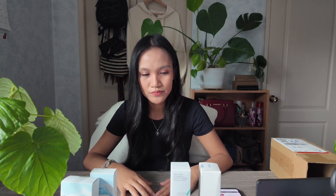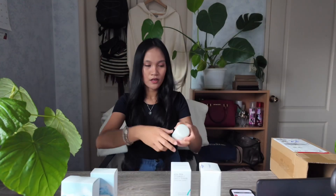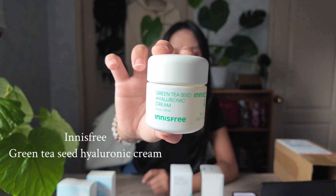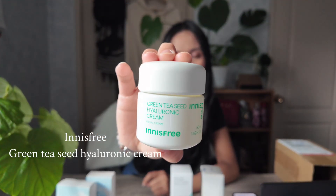Let's talk about creams. When it comes to creams, my skin type is combination dry, and it's really hard for me to find the right consistency or balance between cream and gel. My go-to brand — I've been using this for three years now — it's called the Innisfree Hyaluronic Acid moisturizer with green tea. This is my go-to moisturizer. The consistency is so nice, it keeps my skin hydrated throughout the day, and it works well with makeup.